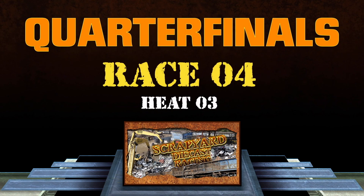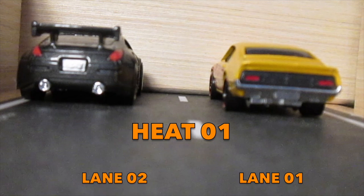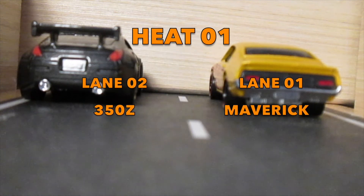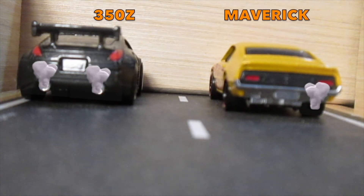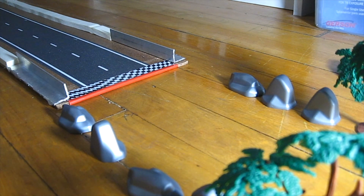Aw man — it's all riding on this one. For the last heat of the quarterfinals, in lane one it's the Maverick, and in lane two it's the 350Z. Go! They're even. They both losing it. Where's the Maverick? Whoa — that was the fastest finish of the race, and the Maverick did it on its roof. Wait, that also means he won. Did the Maverick just win? Let's see if it was any clearer on the replay.